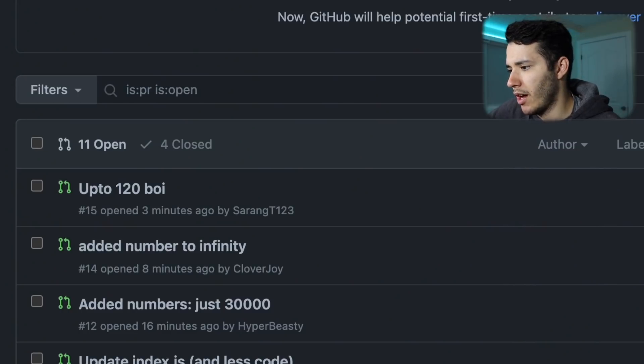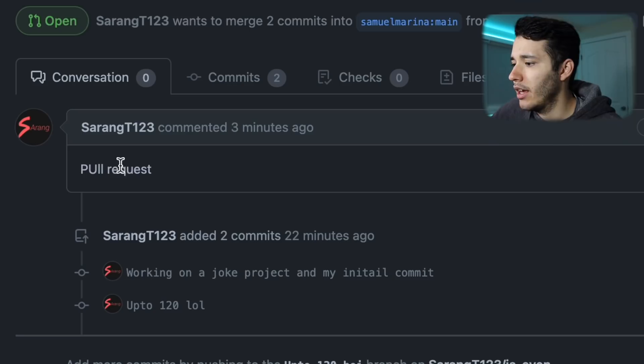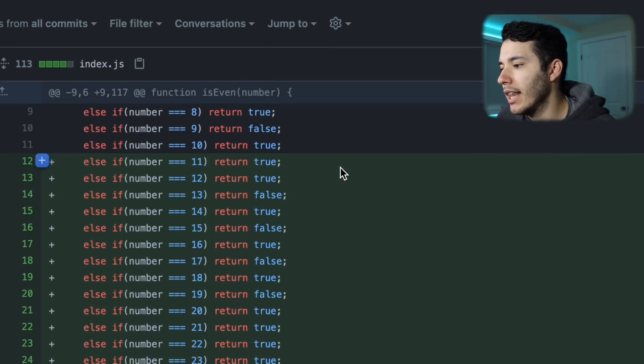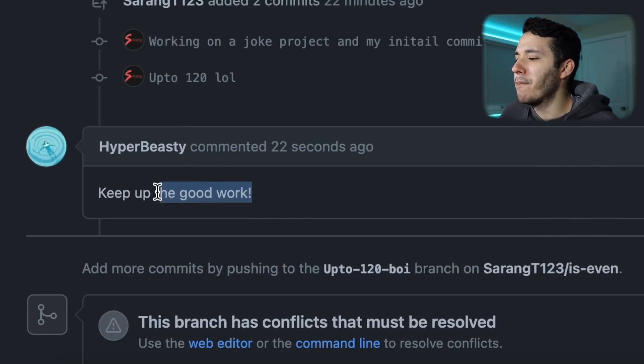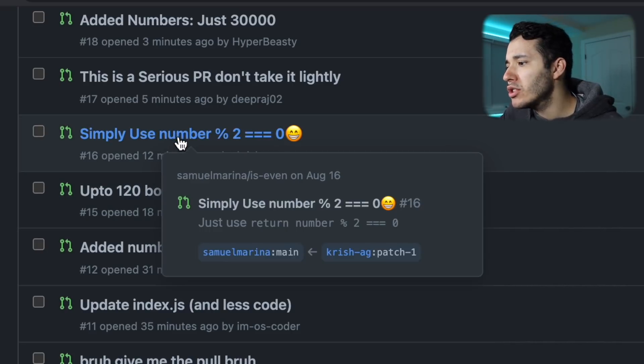I think we don't have more pull requests for today — oh, we have one. 'Up to 120' by SarangT123. He commented 'pull requests.' He started from 11 to 120. That's actually good. Hyper Beastie also commented here: 'Keep up the good work.' Okay, this one by Chris Shag — 'simply use number modulo 2.' Simply use it and f*** you. I'm not even gonna review your pull request — you're just not worth my time.